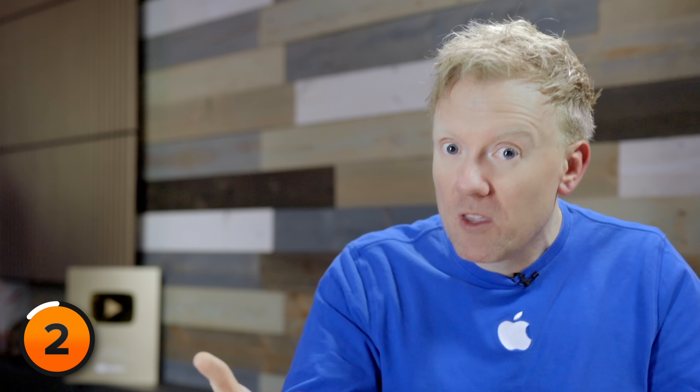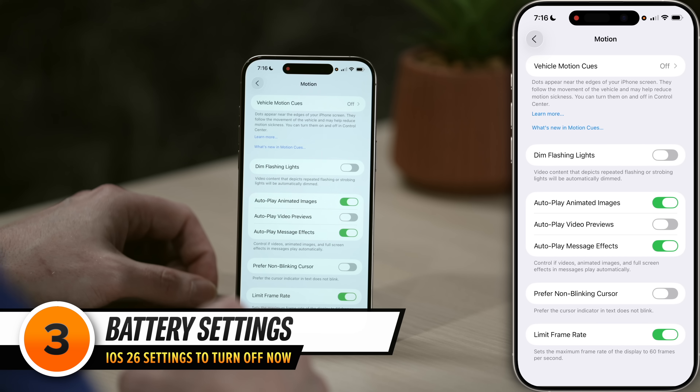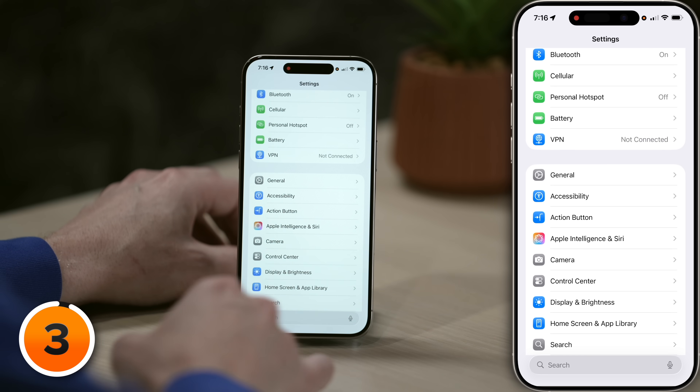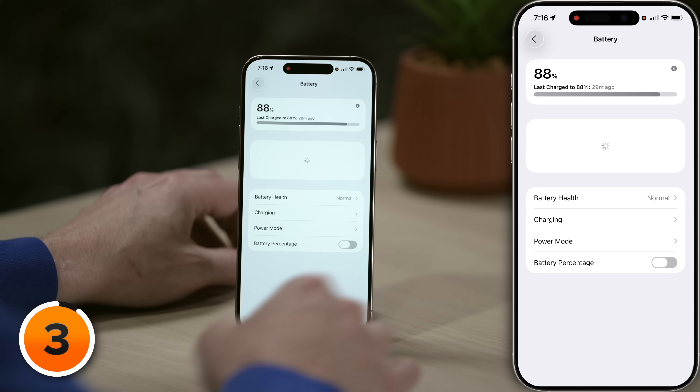So far we've only talked about settings to turn on, and this is a video about settings to turn off. The first few settings we talked about are just too important to leave out. So let's talk about the settings that you need to turn off in iOS 26 — and there are a bunch of them. Let's start in the battery section of settings. Tap back in the upper left-hand corner of the screen, then back again to the main page of settings, and let's open up Battery by tapping on that.